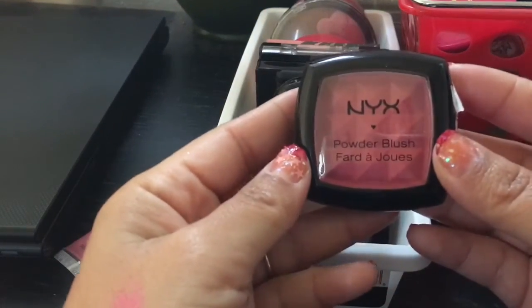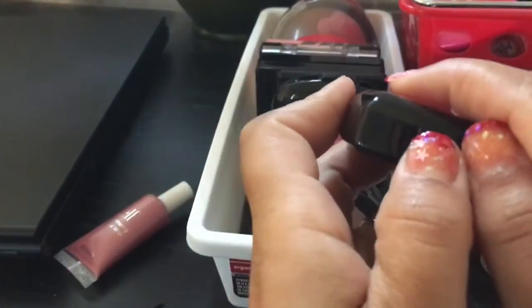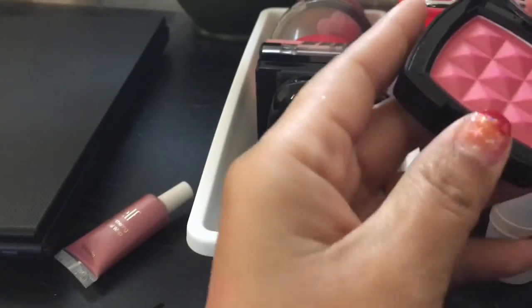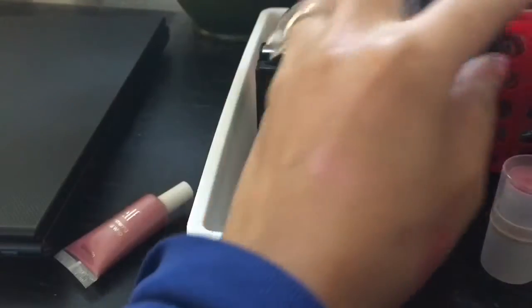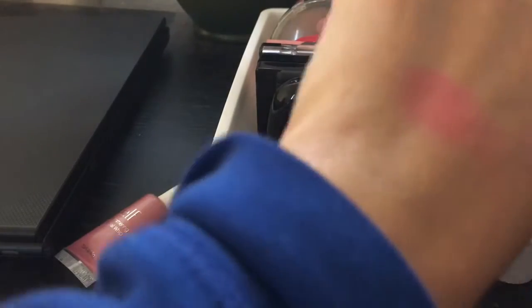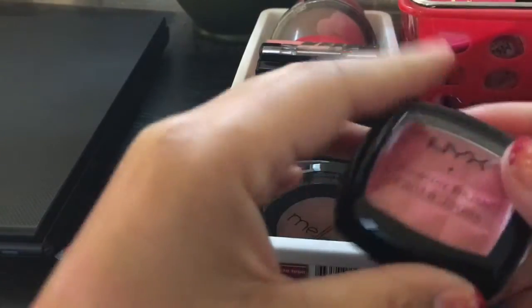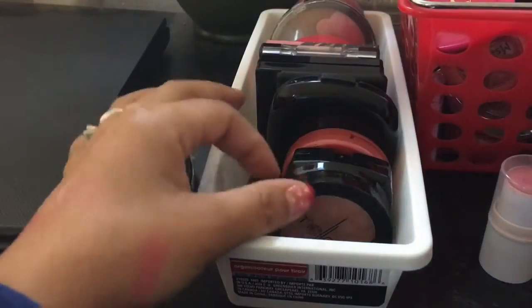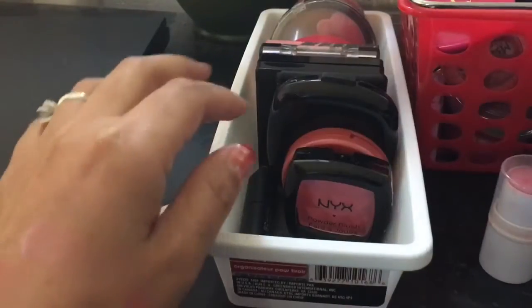The next one is this NYX Powder Blush in Pinched. I got this on sale on the NYX website. There is the shade — let's swatch it. This is so pigmented! I'm going to keep it. I haven't really tried these NYX ones out. They're coming to the top. I'm going to keep it.